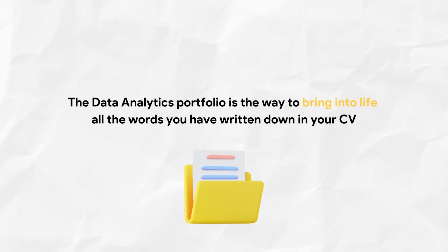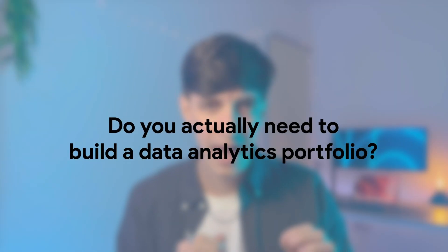Everyone can write down that they are a Python expert or a proficient user of Tableau, but there are actually very few people who can demonstrate those skills with practical examples. Now, do you actually need to build your own data analytics portfolio? The answer depends solely on your past data analytics and data science experience.